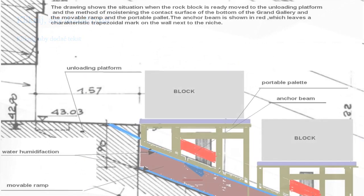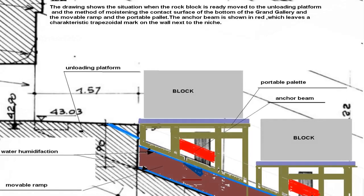The drawing shows the situation when the rock block is ready at the unloading platform and the method of moistening the contact surface of the bottom of the Grand Gallery, the movable ramp, and the portable pallet. The anchor beam is shown in red, which leaves a characteristic trapezoidal mark on the wall next to the niche.